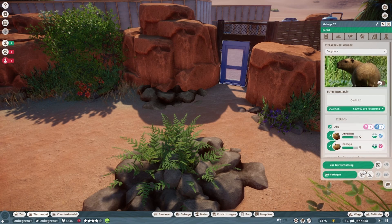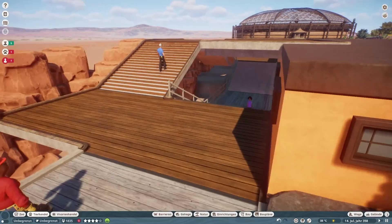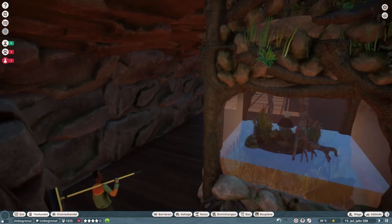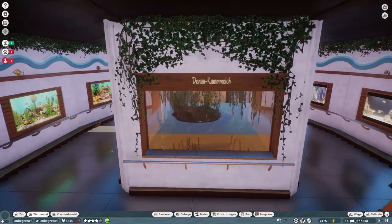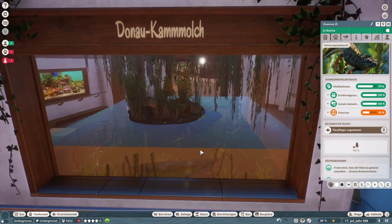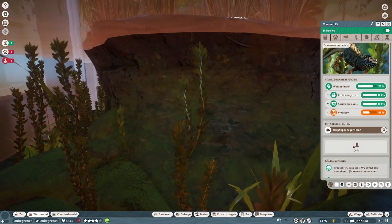Dass hier nichts passiert, haue ich die mal wieder zurück ins Handelszentrum. Und dann gucken wir uns nochmal einen letzten Kandidaten an, der ebenfalls im DLC ist. Und da müssen wir hier einmal vorbei — und haben hier den Donau-Kamolch.